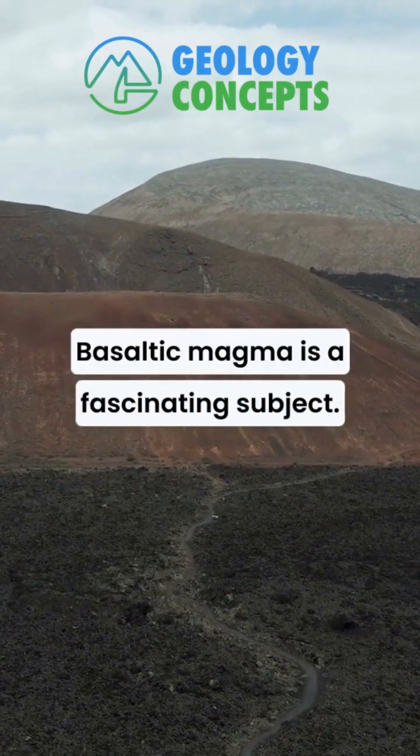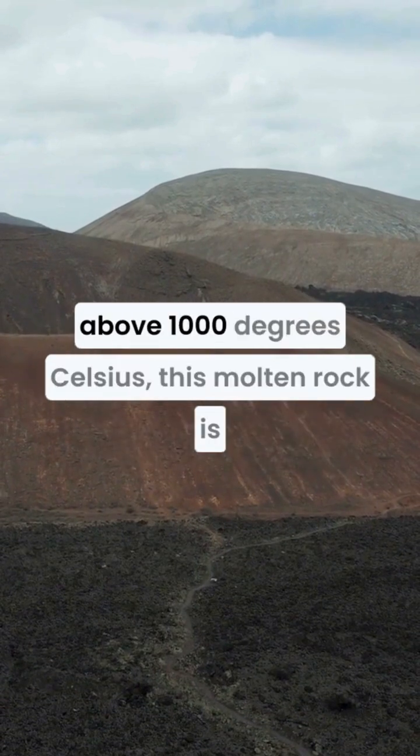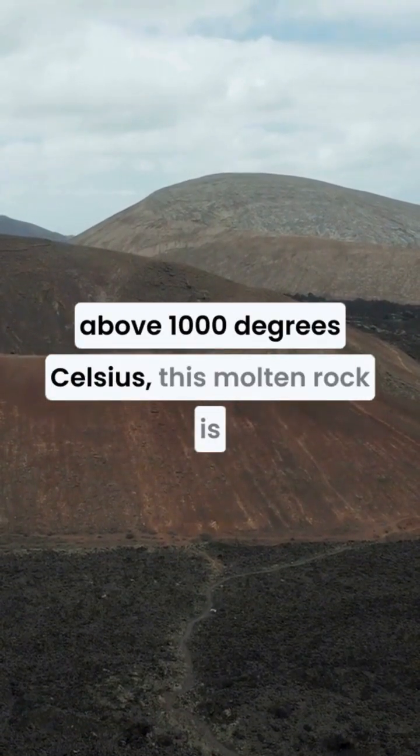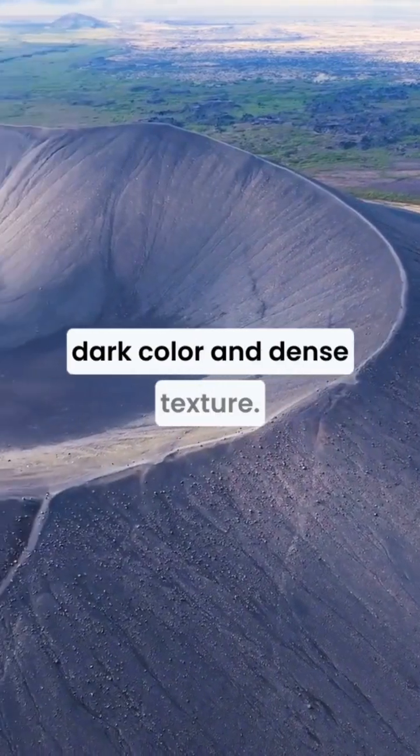Basaltic magma is a fascinating subject, originating from the Earth's mantle, where temperatures soar above 1000 degrees Celsius. This molten rock is rich in iron and magnesium, giving it that dark color and dense texture.